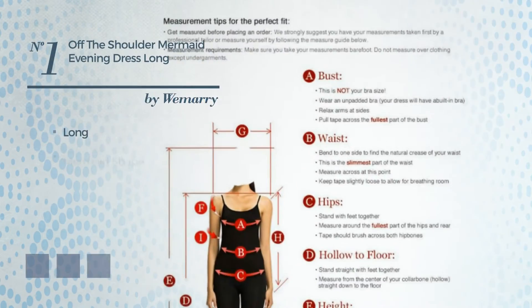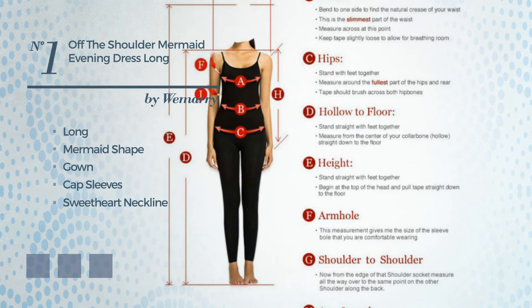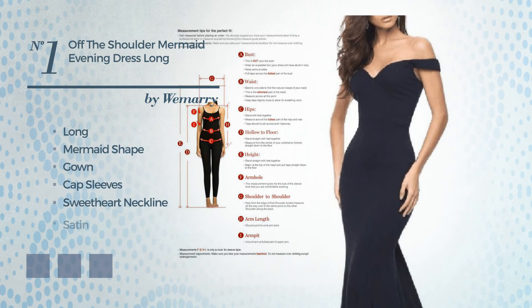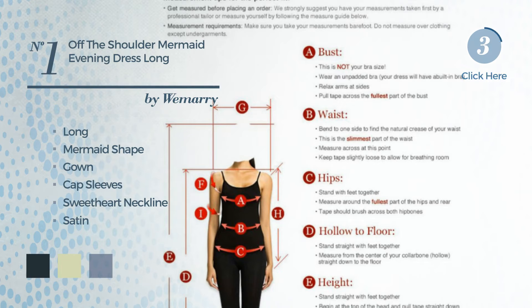Number 1: Long Mermaid Gown. Featuring cap sleeves with a sweetheart neckline, made of flexible satin. Available in 4 color variations, for example dark navy, white jade, and black ink.